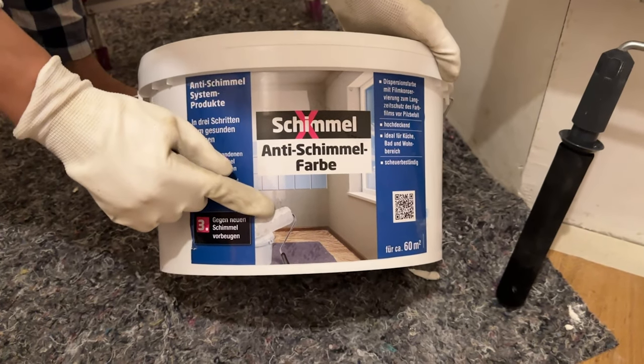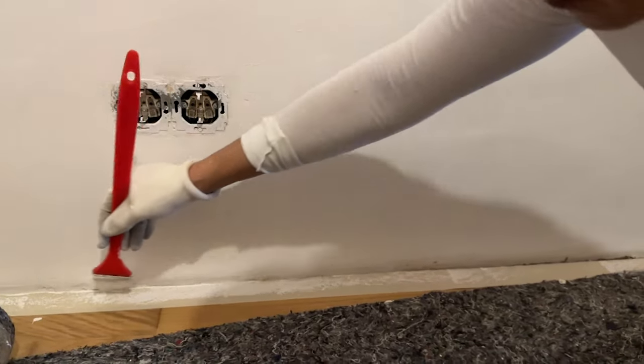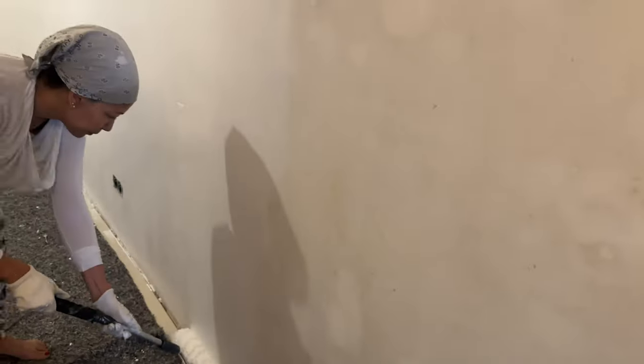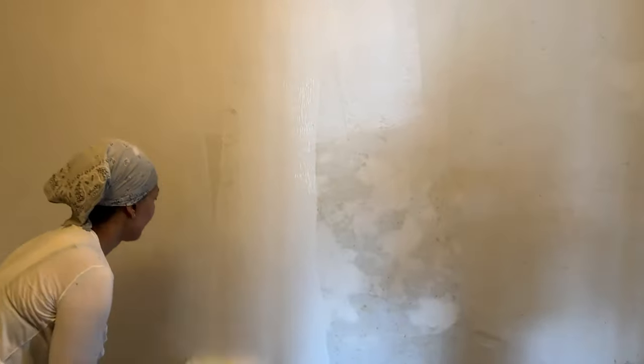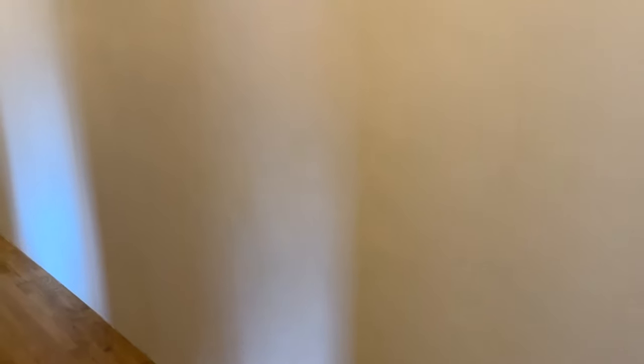Now time for the first painting — using a very generous amount of anti-mold base paint, assuring the first prevention step so the mold has less chance of returning. The wall is taking form, starting to look halfway normal again.